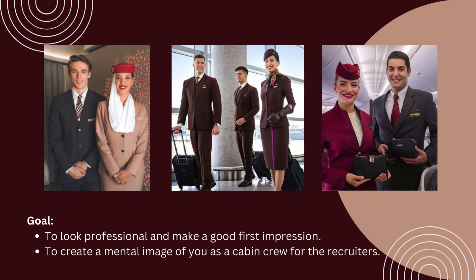Look at the picture of the cabin crews — they look professional and well put together. Your goal here is to give the recruiters the mental image of you as a cabin crew. Maintaining a high grooming standard is crucial in this role, as image plays a significant role in being a cabin crew.